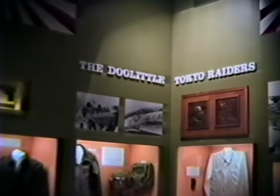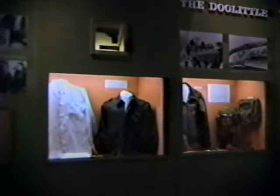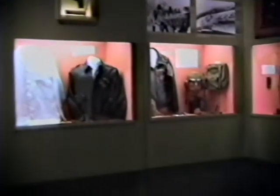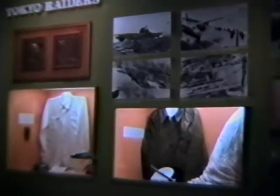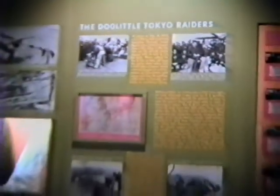There are various reproductions titled the Doolittle Tokyo Raiders. In the display cases you can see some of the uniforms — the leather flight jackets, helmets, goggles, and some of the things they wore. There are wartime pictures depicting Doolittle as he is flying from the carriers and preparing to raid Tokyo — the Doolittle Tokyo Raiders.